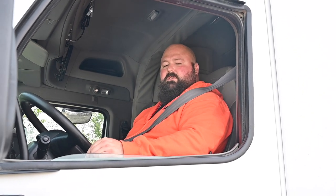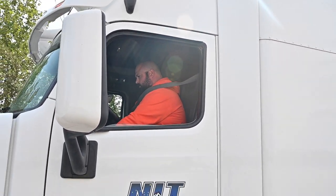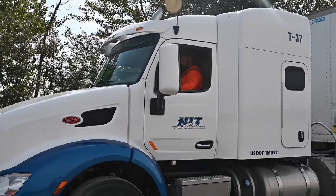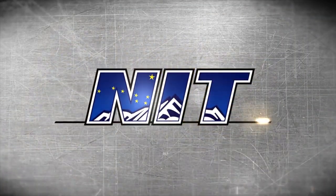Thank you for following along on this pre-trip inspection. I hope it helps you get started on your own pre-trip inspections. Remember, every truck and trailer is a little bit different, and every state has some of its own regulations, so check into those. We hope to see you here at Northern Industrial Training, where we can help you get started on a path to another career. Our team is your advantage.